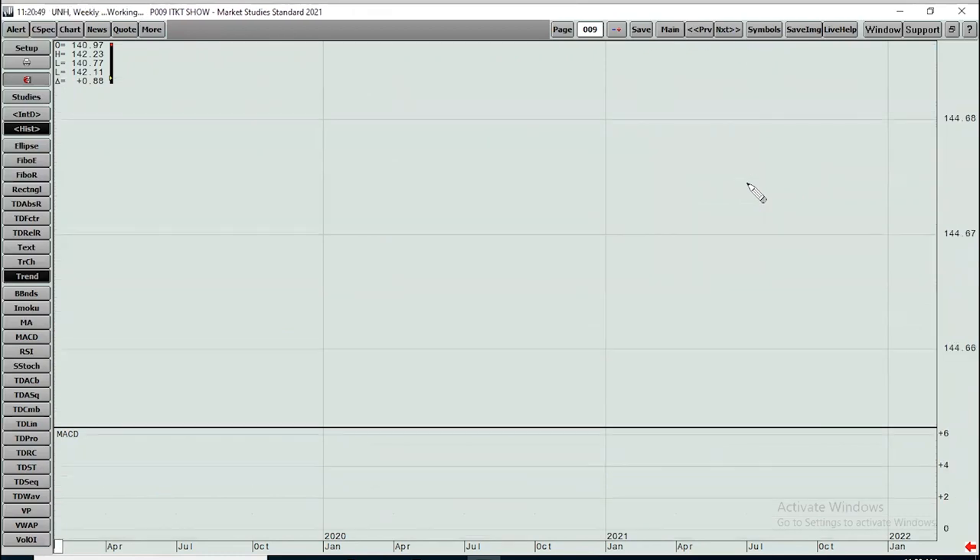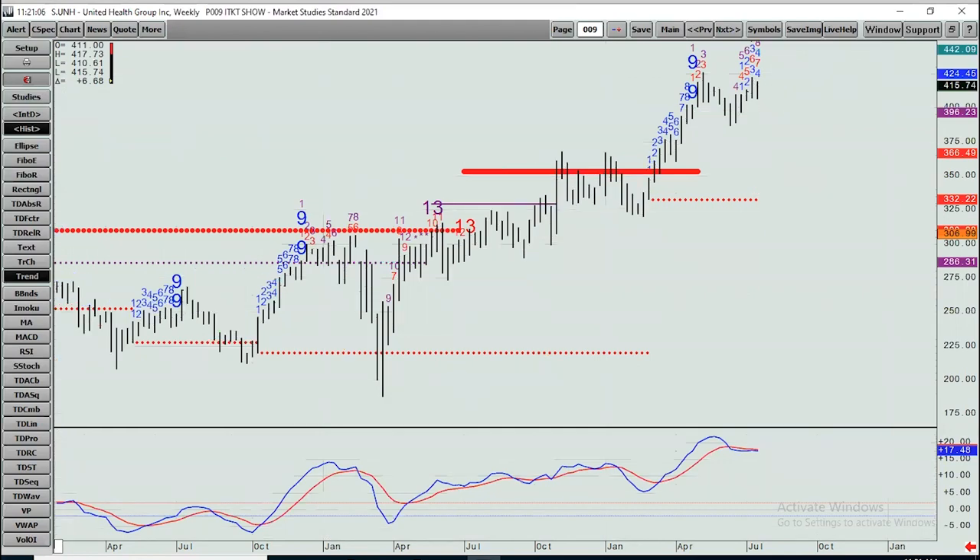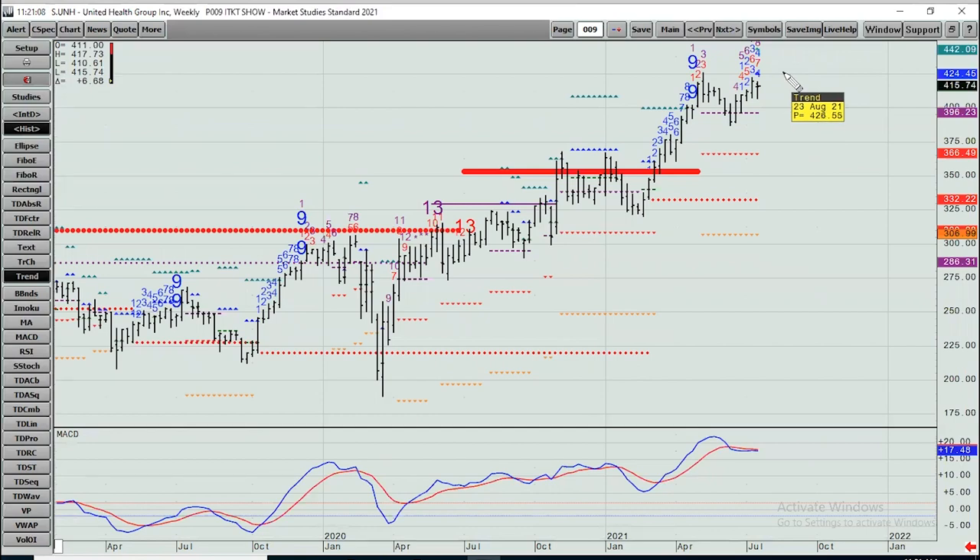UnitedHealth, UNH — made all-time highs back in May. Didn't properly break the 398 level even though it did close beneath it — it's not qualified, so that is still a support level. On the upside, the only target I see is 442.